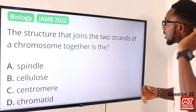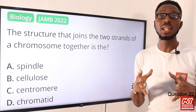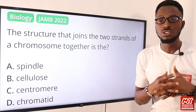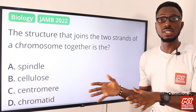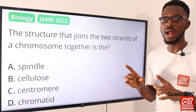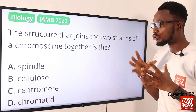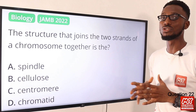The structure that joins the two strands of a chromosome together is what? So we are talking about the cohesive point, you know, for the sister chromatids, taking mitosis as the case study. So that particular structure will be referred to as a centromere. So the correct option is option C for centromere.